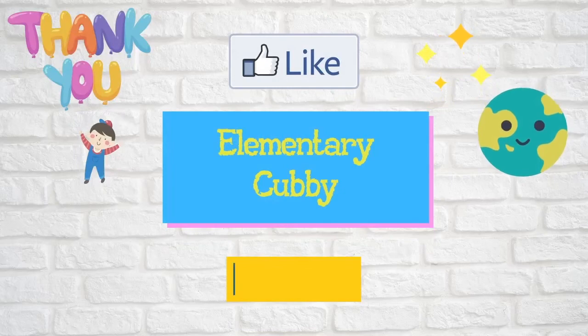Great job. You made it all the way through. If you'd like some more reading practice, click one of the links in the description below. We'll see you next time. Bye.